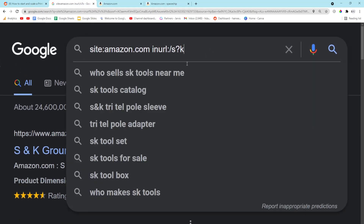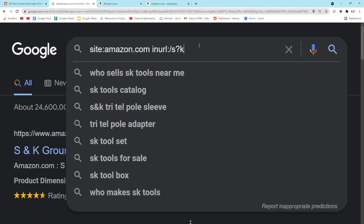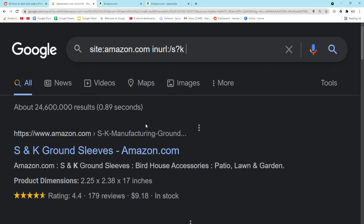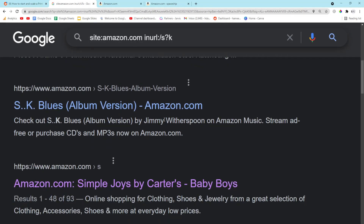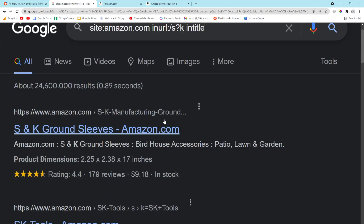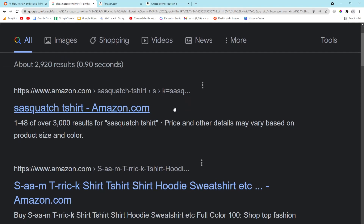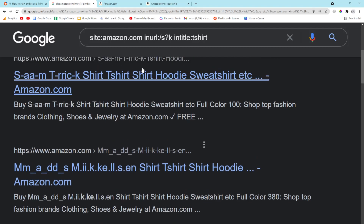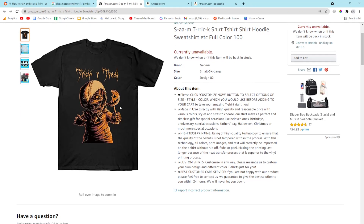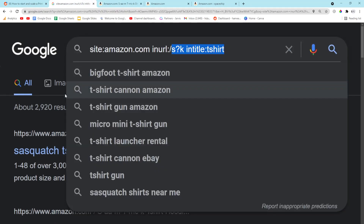How do we know if something is Merch by Amazon? This is something I don't actually personally know, but this is how you can see every search result page. Merch by Amazon is just integrated into Amazon. Let me put in 'intitle: t-shirt.' I think these results are Merch by Amazon — I'm like 99% sure.